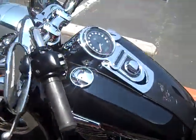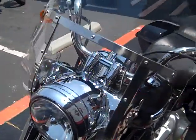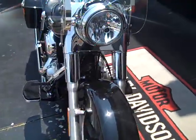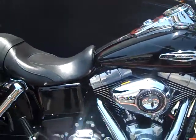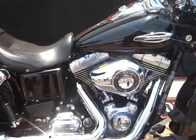Only 8,801 miles, two brand new tires, freshly serviced — just came out of the service department with a fresh detail, so it's spotless. The 2013 Vivid Black Dyna Switchback also comes equipped with a factory security system and ABS brakes.